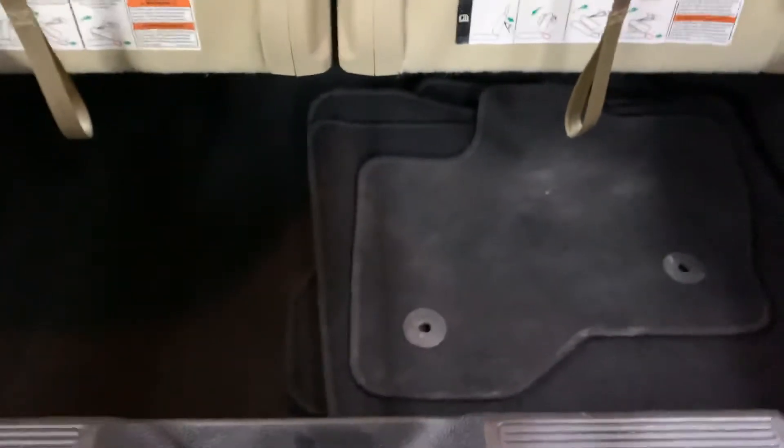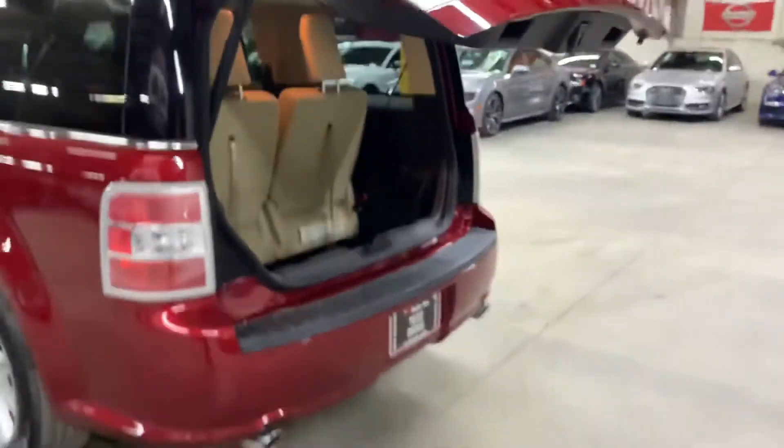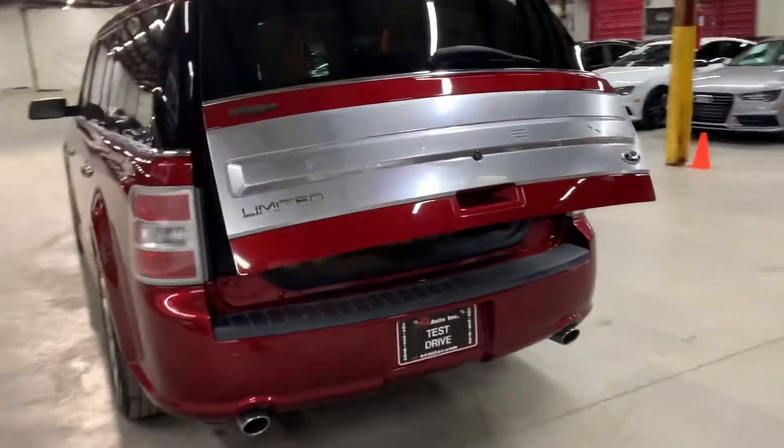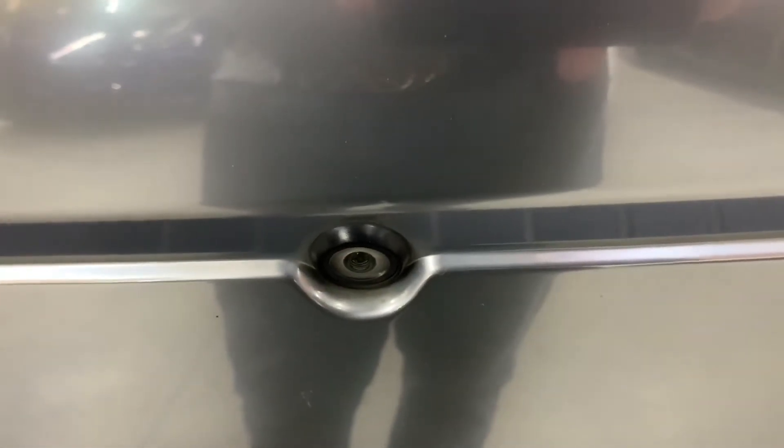We're going to pop the hood open, but first let's take a look at the liftgate. It is a power liftgate, so it's already opening. Here's your back row — you've got your mats, and mats are going to be included with your vehicle back here in the trunk. You can fold those third row seats if you would like to make extra space. Just click this button right here and the liftgate should close out pretty smooth. Your backup camera is going to be right on top of, or above, the handle — there it is.